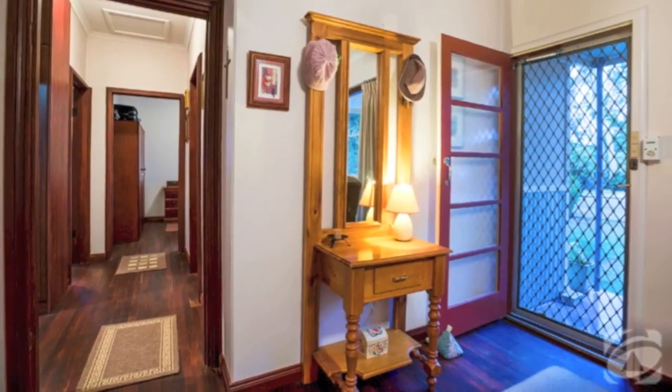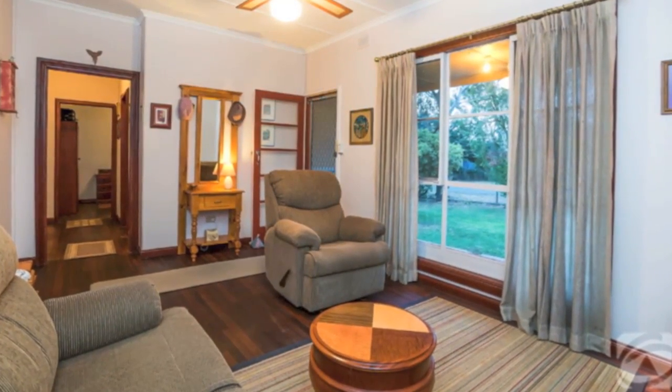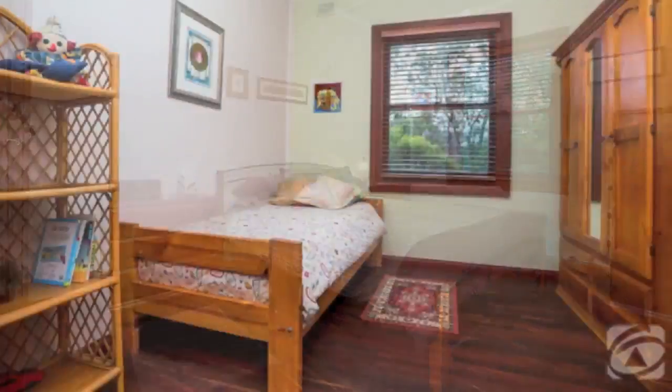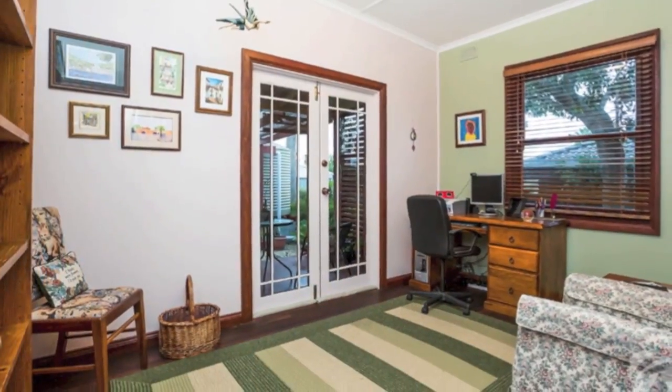Internally, the home boasts beautiful Jarrah floorboards to all main rooms, complementing the gorgeous, chunky, dark timber architraves, which contribute to the period country cottage charm. There are three lovely bedrooms, one with cute French doors opening onto the rear veranda.